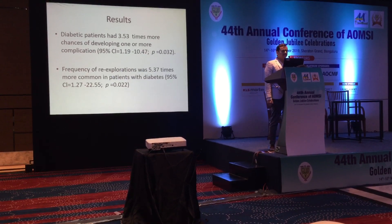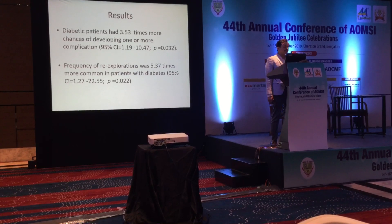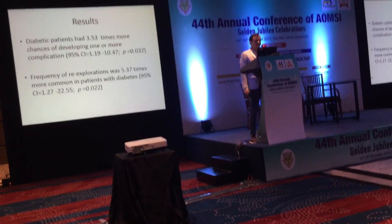With logistic regression tests, we found significance with diabetes. Diabetic patients have 3 times more chances of developing complications and 5 times more chances of having a re-exploration or developing a microvascular compromise.